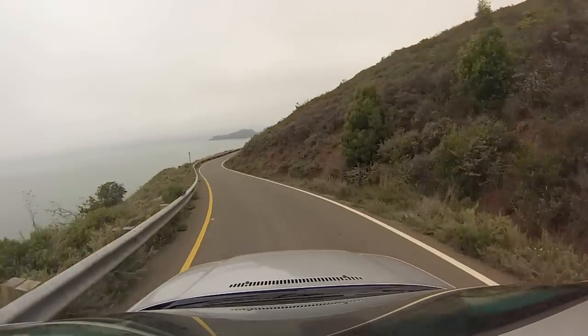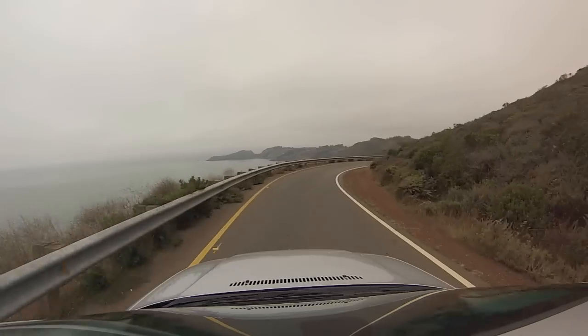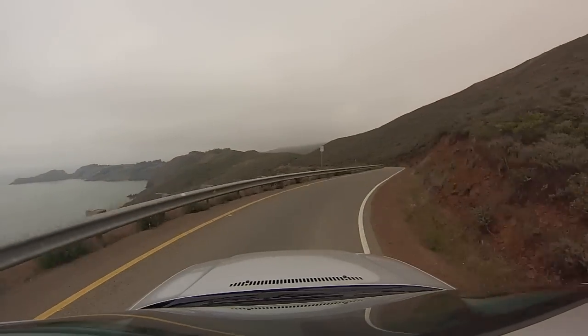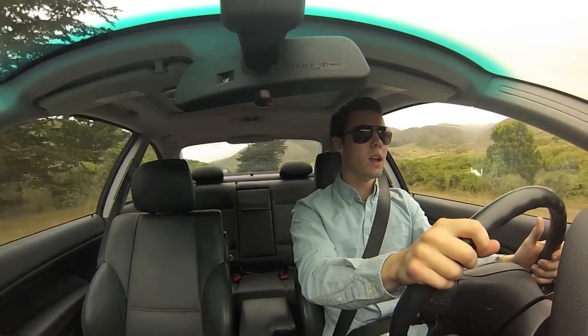But the handling of this car is truly where it shines. That's what makes this car a BMW, not an Audi or Mercedes. The handling, the road feel — you feel connected to the road. You really know what's going on. Nothing's deadened. It feels engaging and exciting to drive.